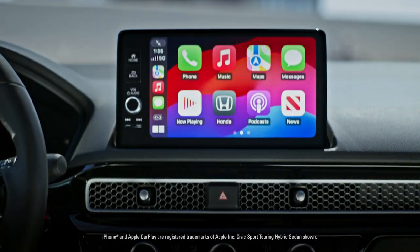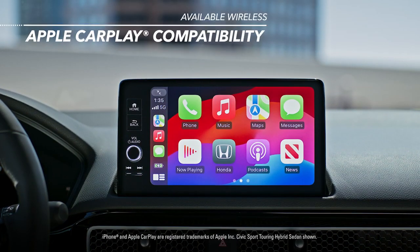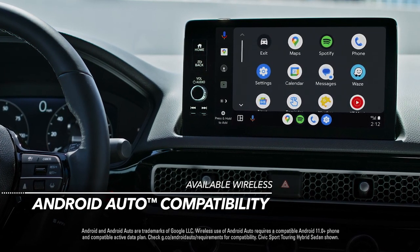You can also stay connected to people, music, and more, with available wireless Apple CarPlay compatibility for iPhone, and available wireless Android Auto compatibility for Android phones. No cables required.